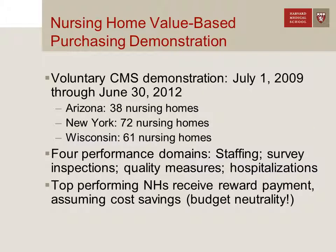Let me tell you a little bit more about the demonstration. It was a voluntary demonstration that ran between 2009 and 2012 in three U.S. states: Arizona, New York, and Wisconsin. The states volunteered, and then the nursing homes within those states volunteered as well. You can see 38 facilities in Arizona, 72 in New York, and 61 in Wisconsin.